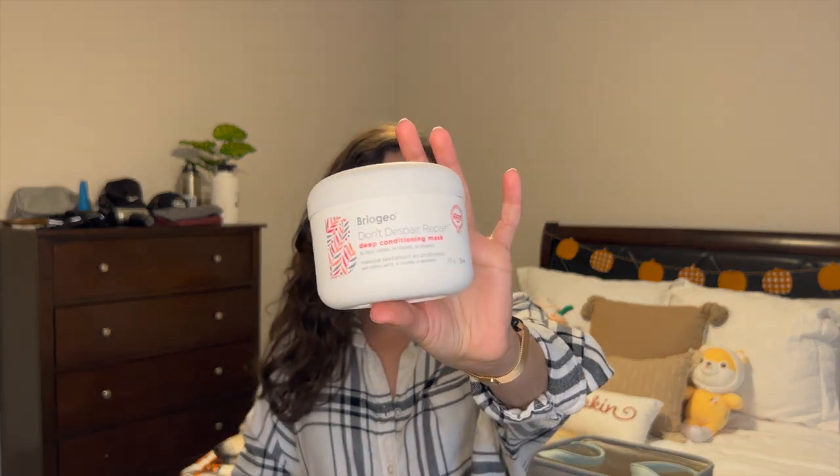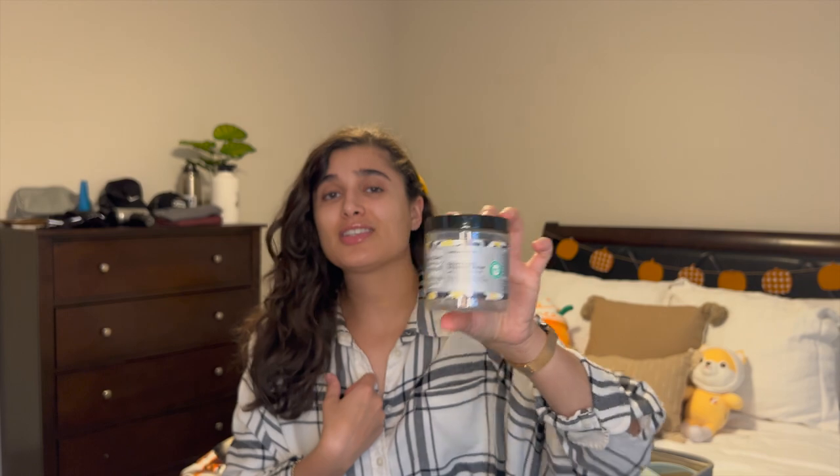I also finished the Briogeo Don't Despair Repair Deep Conditioning Mask. I don't think it did anything for my hair — it's around thirty-something dollars and only lasted me a few months because I have super thick, coarse, wavy hair and need a lot of product. I won't repurchase it, though it might work better for people with not as thick hair. I also finished the Love Beauty and Planet Sulfate Free Shampoo Scrub, which I go through about every two months. I alternate between regular shampoo and conditioner and a shampoo scrub with a hair mask. Absolutely love it and have been repurchasing for two years.